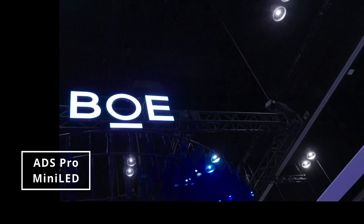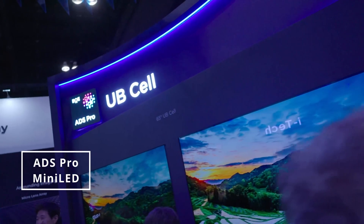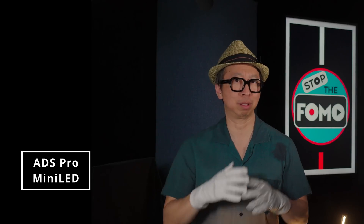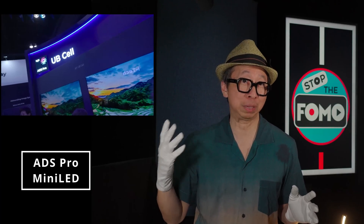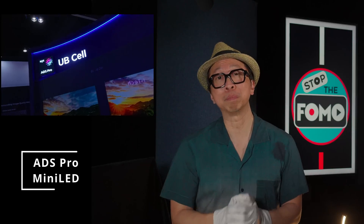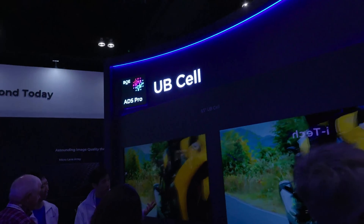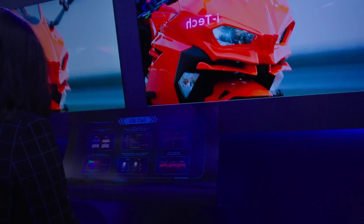Moving on — BOE drew a nice crowd showing off its mini LED backlit TVs, and they were all ADS-type panels. This is BOE's best; they've given up on VA because with this next generation, they call it ADS Pro, matched to their next-gen mini LED backlight — they call it the UB cell. ADS gives them a wide viewing angle matched to more dimming zones, and the mini LED backlight elevates the contrast beyond what VA panels are capable of. I expect both Hisense and Samsung to be using ADS Pro with UB cell in their flagship TVs next year.